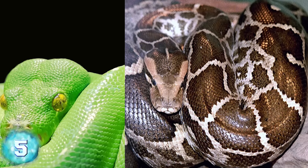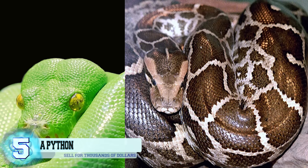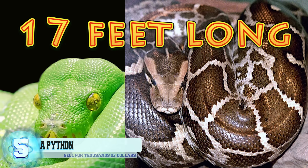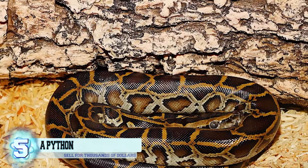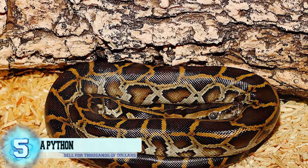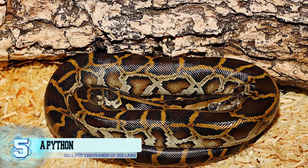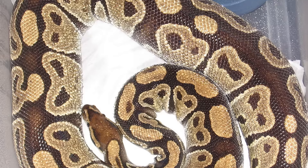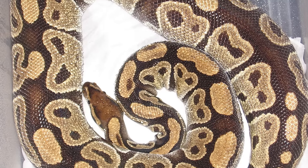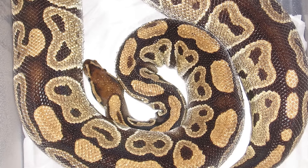Number 5: a python. Pythons can grow to be extremely long, with some of them measuring up to 17 feet long. You'd think these enormous animals would be quite a challenge to care for; however, that's not the case. Certain species of pythons are pretty docile and can be cared for pretty easily. Some of them also come with special mutations that enhance their appearance and have been said to have been sold for thousands of dollars.